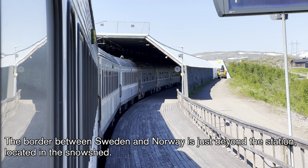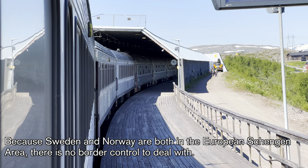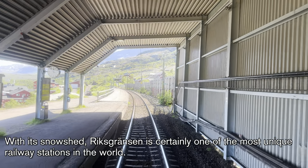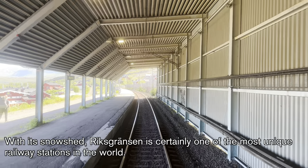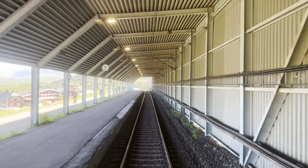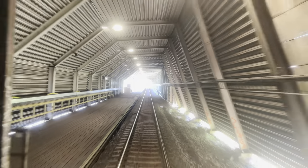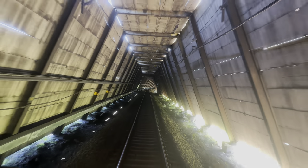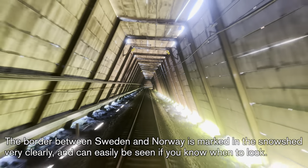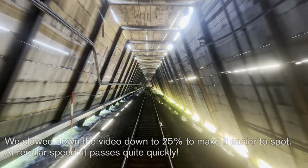The border between Sweden and Norway is just beyond the station, located in the snow shed. Because Sweden and Norway are both in the European Schengen area, there is no border control to deal with. Riksgränsen is certainly one of the most unique railway stations in the world. The border between Sweden and Norway is marked in the snow shed very clearly and can be easily seen if you know when to look. We slowed the video down to 25% to make it easier to spot — at regular speed, it passes quite quickly.